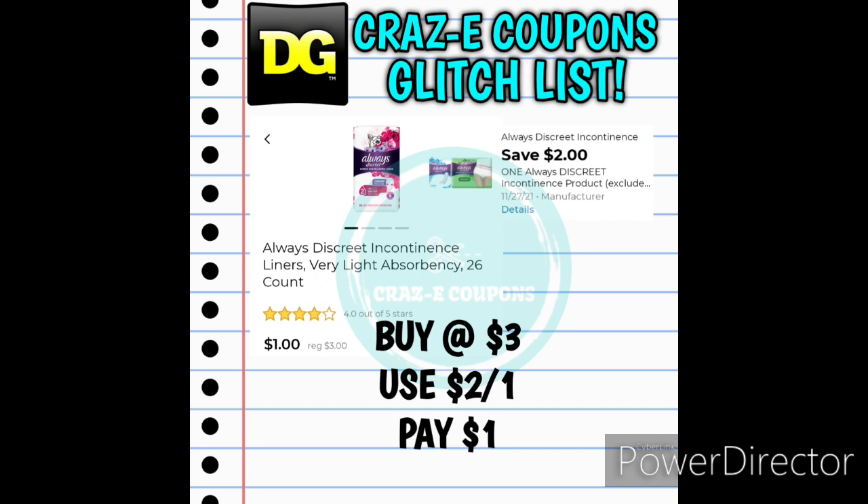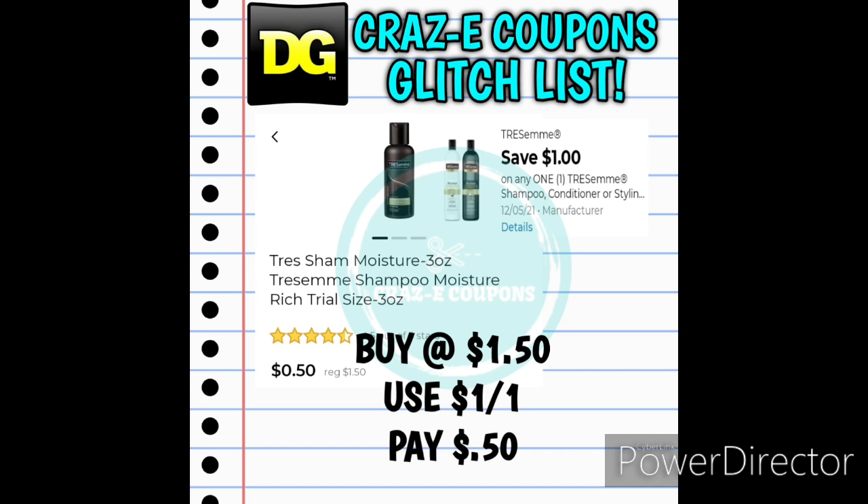We received a 2-off-1 for the Always Discreet products. If you want to pick up the Always Discreet Liners, these are priced at $3. After that $2 coupon is applied, that's going to leave you paying just $1. Next up the 1-off-1 for the Tresemmé products is glitching and working on the Tresemmé Travel Size Shampoos, priced at $1.50 — after that coupon you'll pay just $0.50.